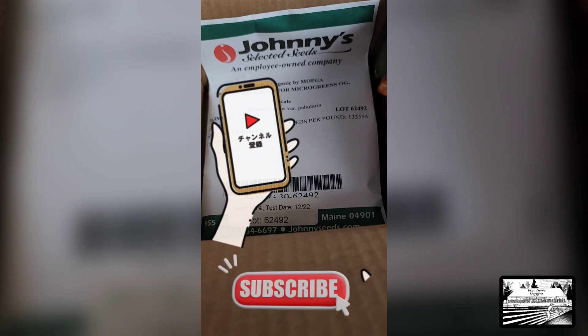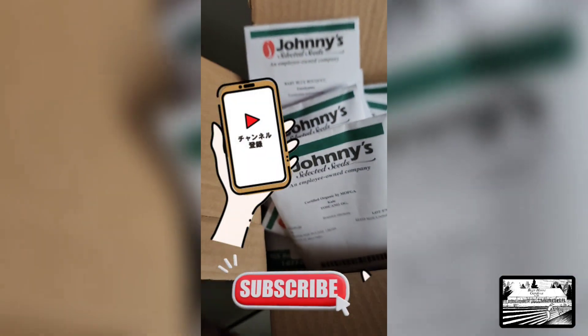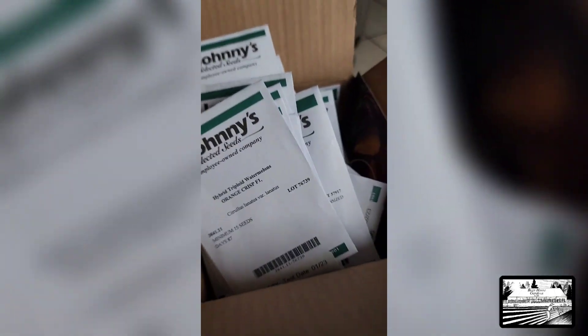A lot of these need to be planted yesterday, so I've got a lot of work to do. Catch you in the next video — have a good one, bye!